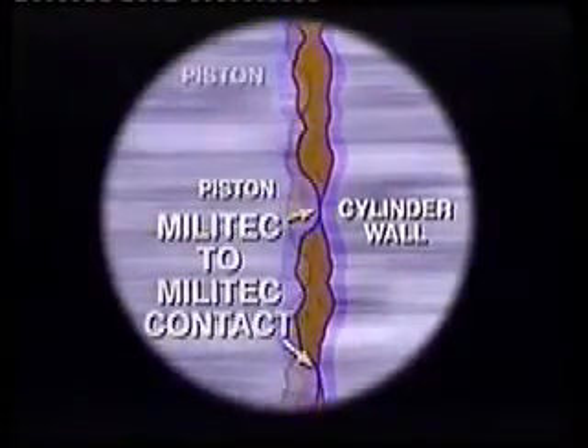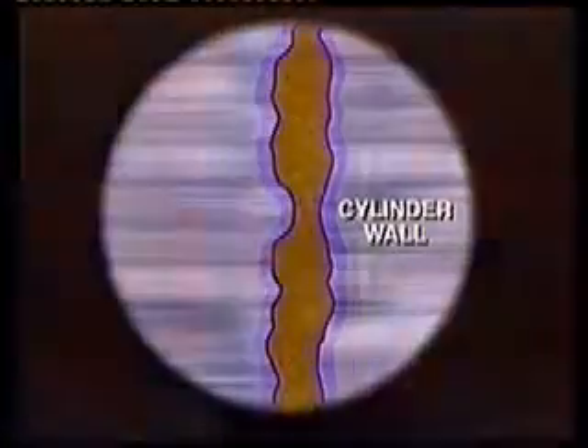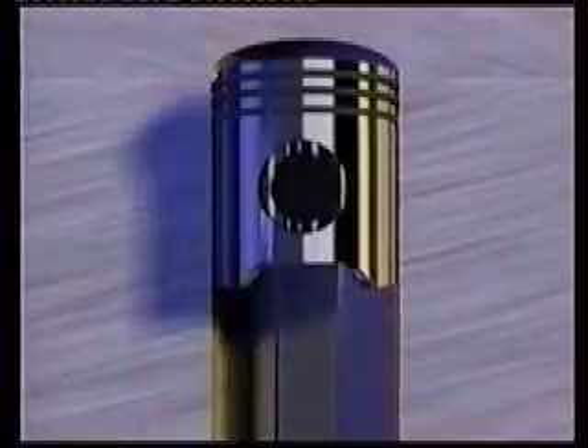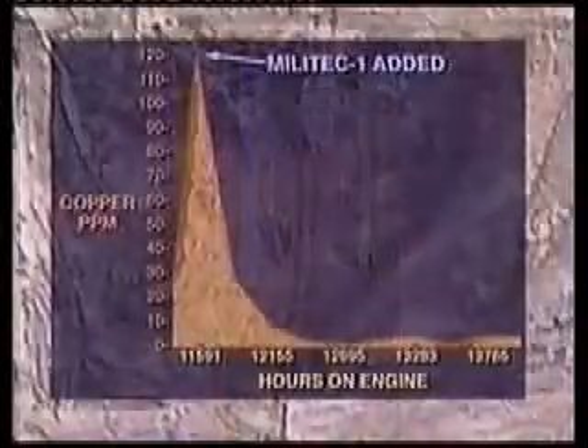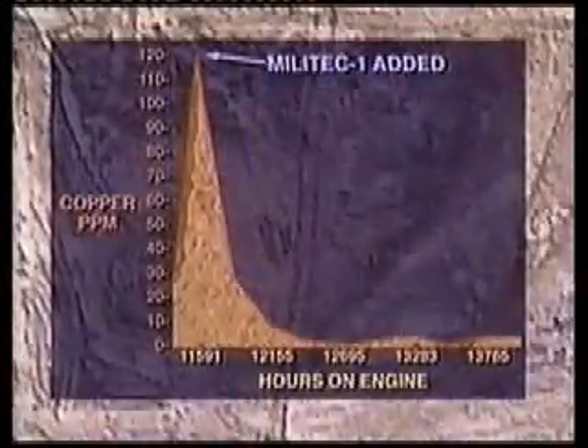Militech One is heat stable, oil soluble, non-corrosive, and it's safe. Less heat, less friction means less wear and longer engine life, even under the most demanding conditions. As shown in these test results achieved by industrial and fleet maintenance experts, the wear metal count in an engine treated with Militech One drops dramatically, illustrating protection that lasts — protection that leads to longer engine life.